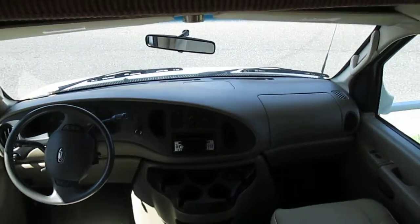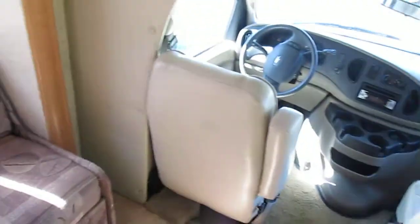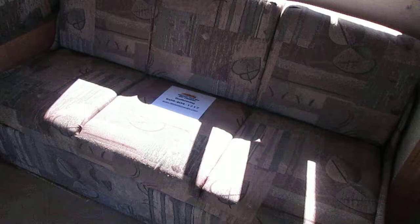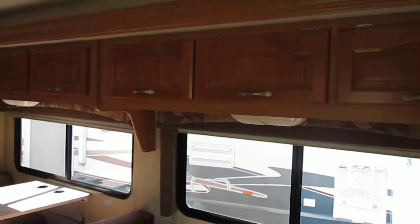This great motorhome has a queen bed overhead sleeping quarters that can flip up and over if you need the extra headroom while driving. You have a great swivel chair and a sofa here that can turn into a bed, as well as overhead cabinetry.